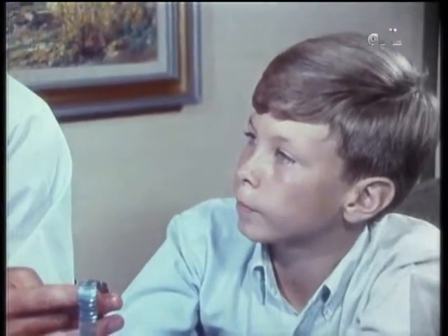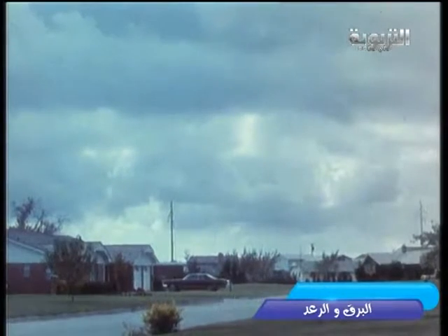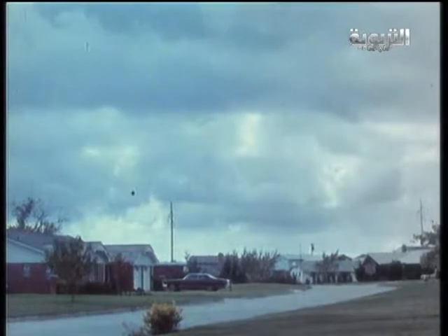What causes thunder? Why does it come after the lightning? Lightning is a giant spark that jumps from cloud to cloud, or between a cloud and the ground. This spark heats the air, causing it to expand very fast, and the expanding air causes the sound of thunder.